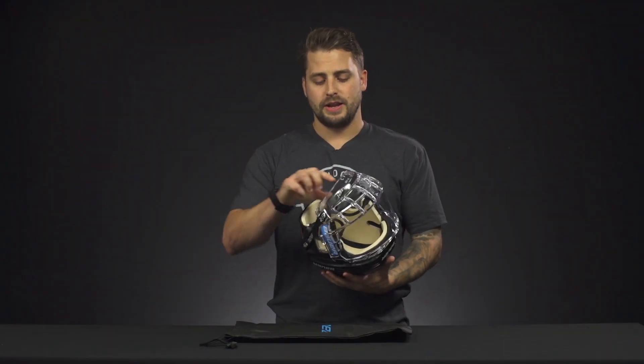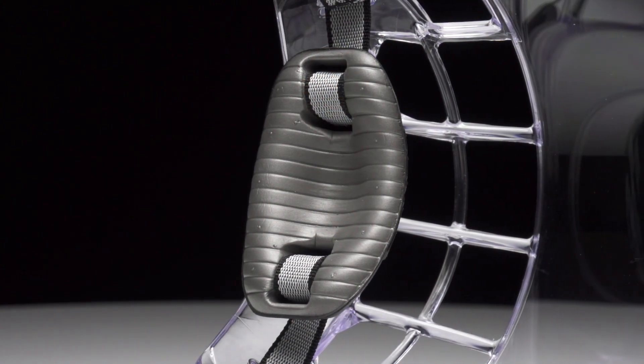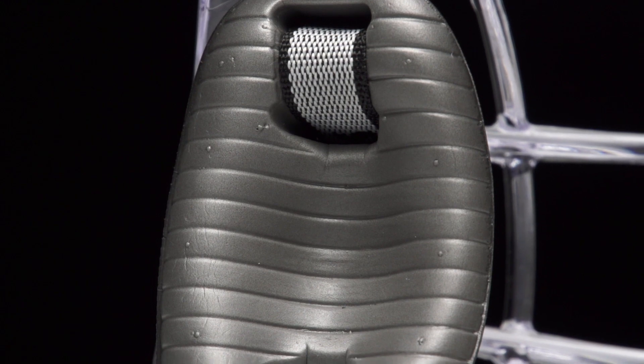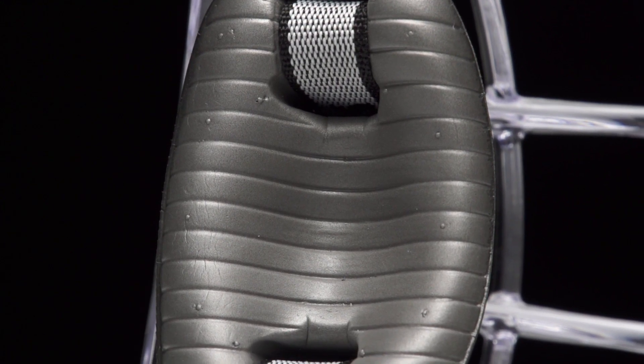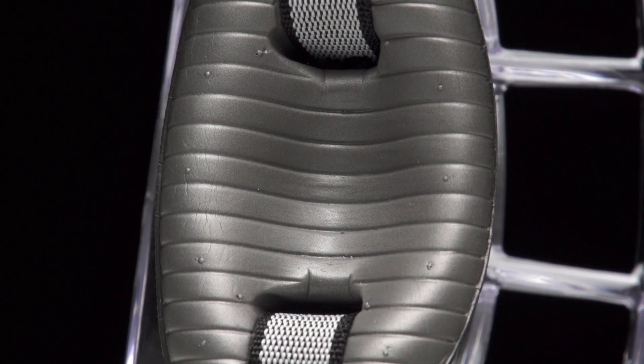For the chin, there's a nice dual density foam. It's going to keep your protection snug against the chin. It's got channels to wick moisture away as well, so it's going to keep that moisture out from the middle pocket, and it is also closed cell, so it's not going to absorb water.